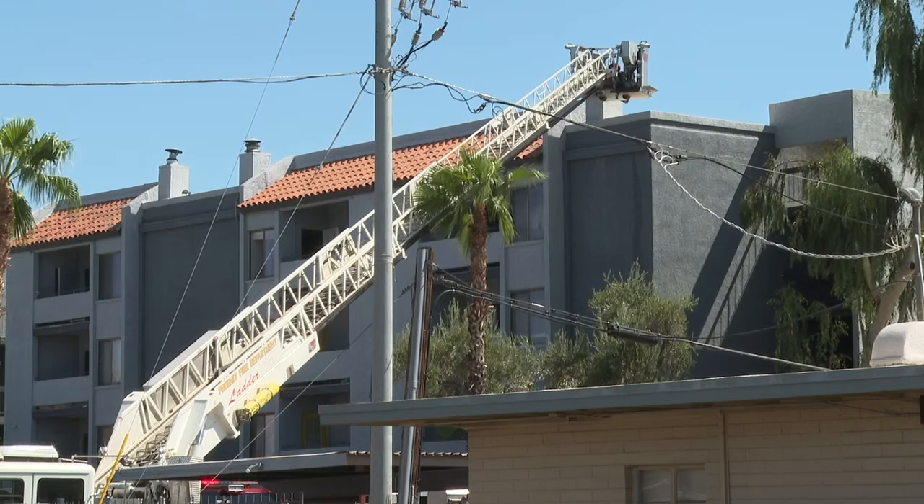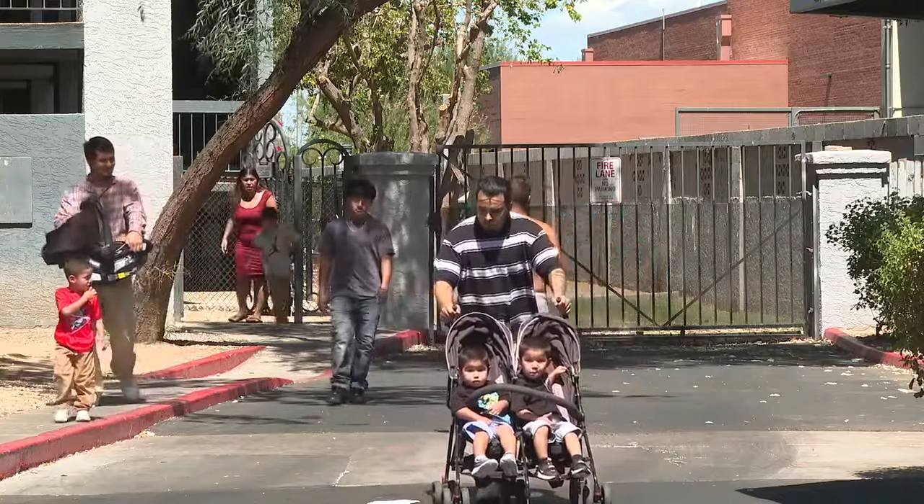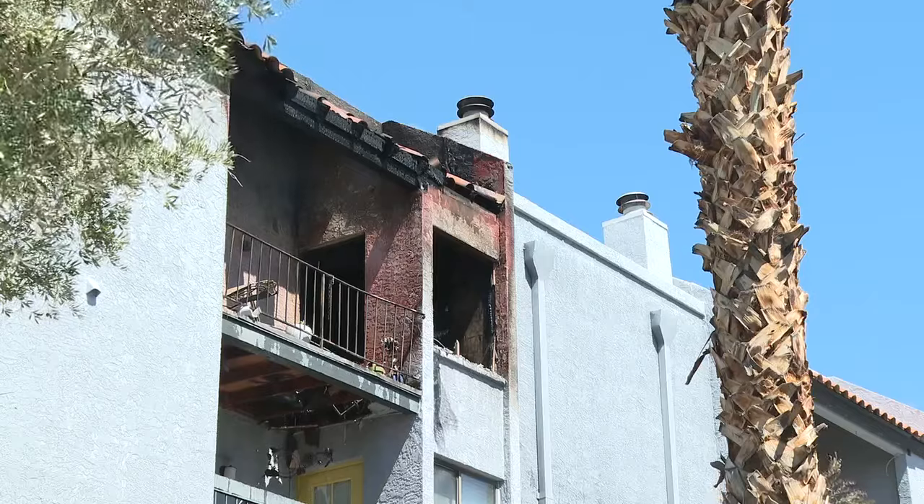Firefighters methodically evacuated each apartment unit on every floor. Some residents could return home, but potentially dozens might be displaced. If that happens, they'll be directed to a temporary shelter.